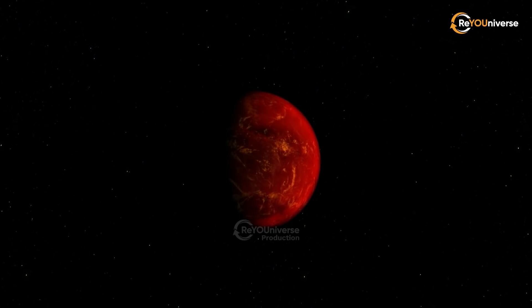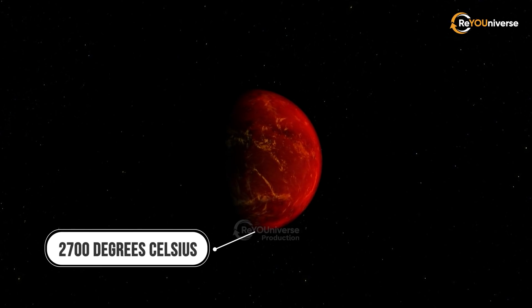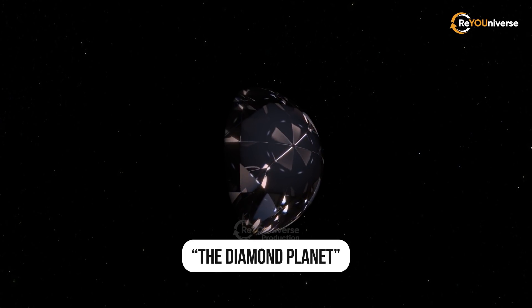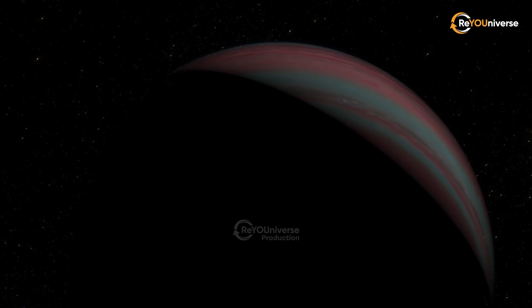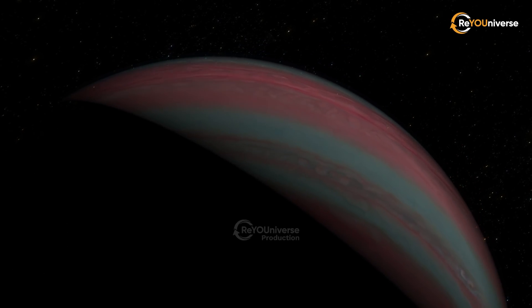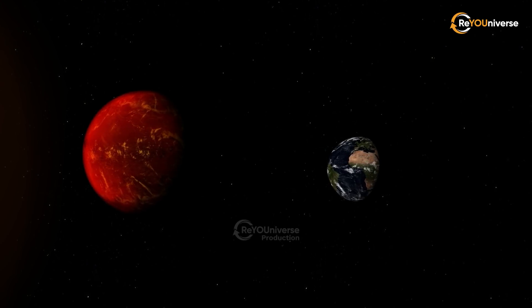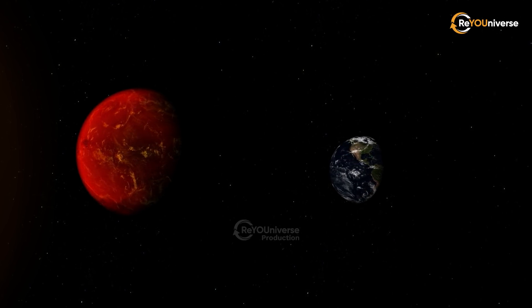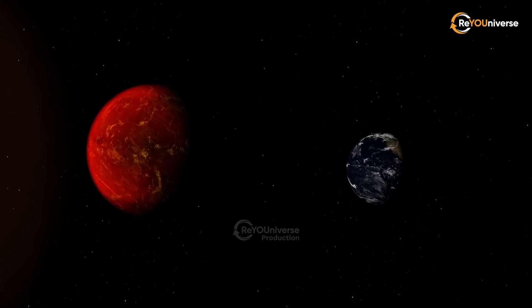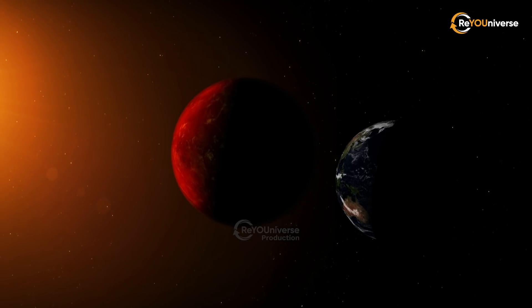The researchers estimate that the surface temperature of 55 Cancri E can reach 2,700 degrees Celsius. For some time, it was called the Diamond Planet because it was believed to be composed of diamonds and graphite. Although this theory hasn't been confirmed yet, the planet still remains an interesting subject of research due to its density and very close location to the parent star. According to the Combined Space Telescope data, the planet's radius is twice as big as that of the Earth, and it's eight times heavier than our planet, meaning that on average it's less dense than the Earth. However, previously discovered diamond planets had a much higher density.